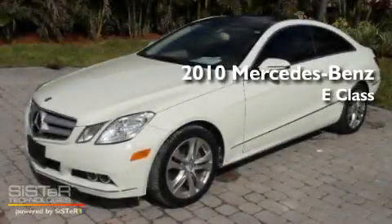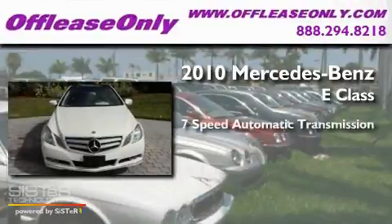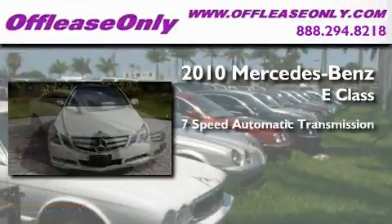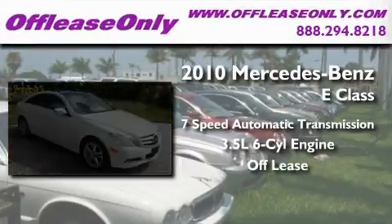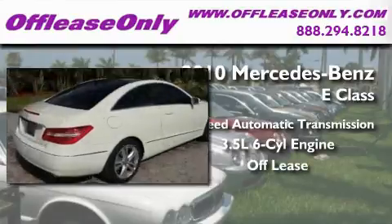This is a 2010 Mercedes-Benz E-Class. This car has a 7-speed automatic transmission and a 3.5-liter V6. Plus, having just come off lease, this Mercedes-Benz is in like-new condition.